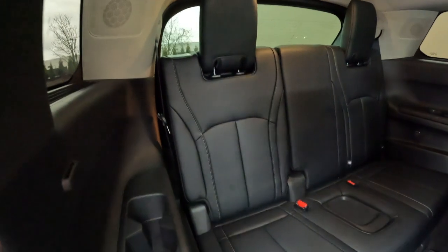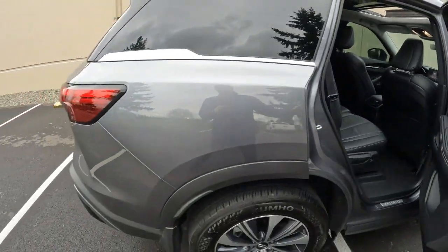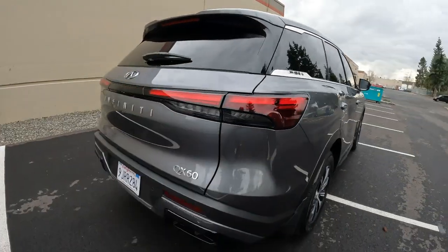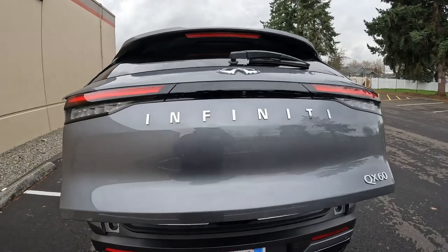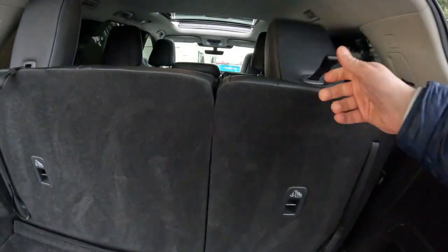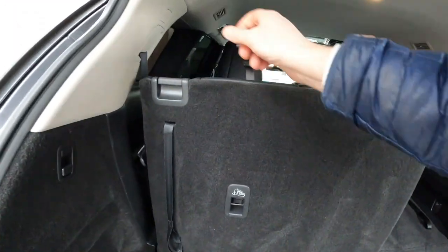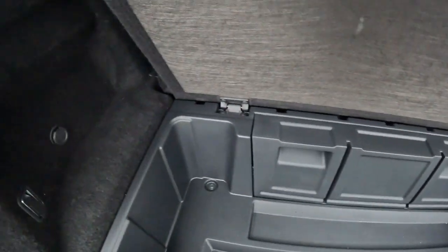The third row seats don't have too bad of space either. We also have a power rear liftgate. The second and third row seats fold fairly flat, making this thing a great cargo hauler, with a little bit of extra storage in there as well.